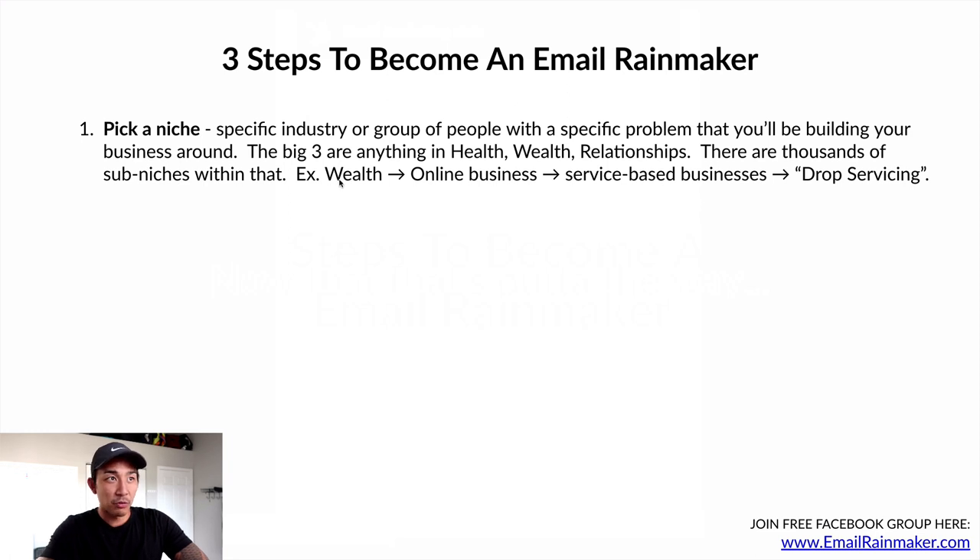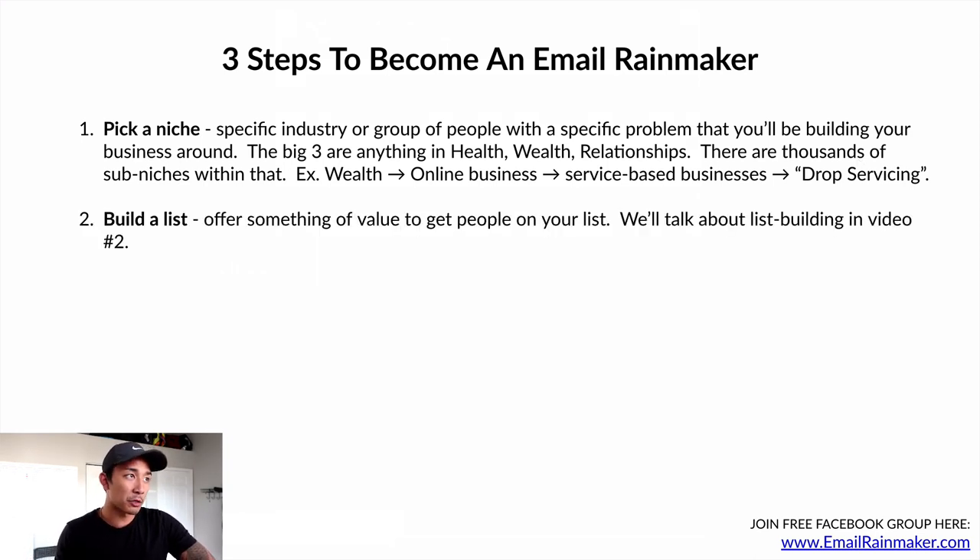Here's an example from my own YouTube channel when I first started it. I'm in the wealth category. Within wealth, there's online business. Within online business, there are service-based businesses. And within online service-based businesses, there is drop servicing — a specific business model. I didn't just pick wealth; I sub-niched again and again until I landed here. This really helped my channel grow quickly to over 10,000 subscribers in less than six months.